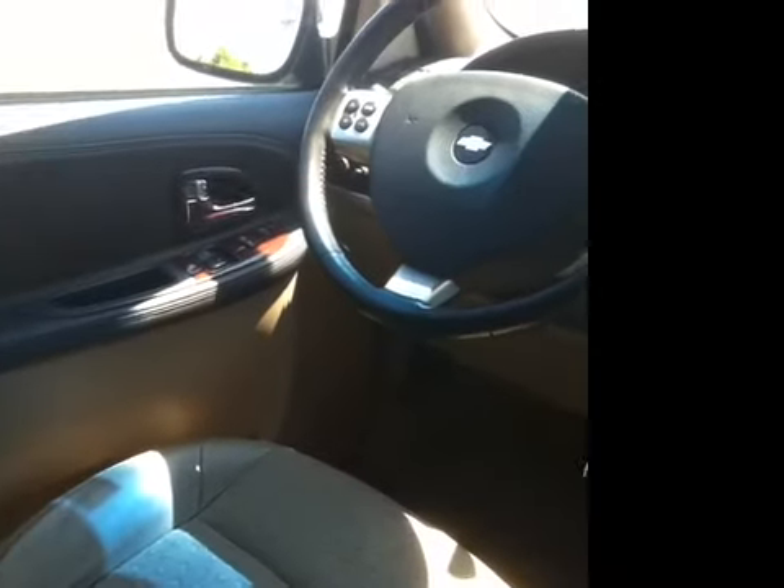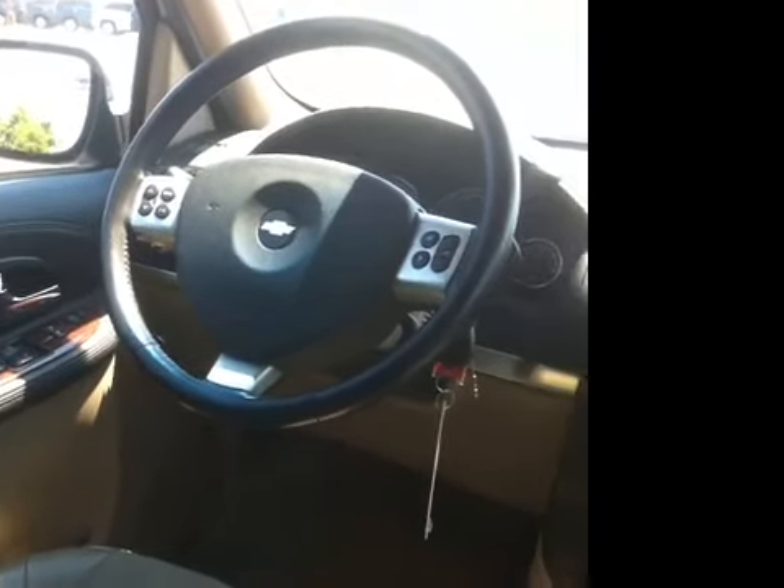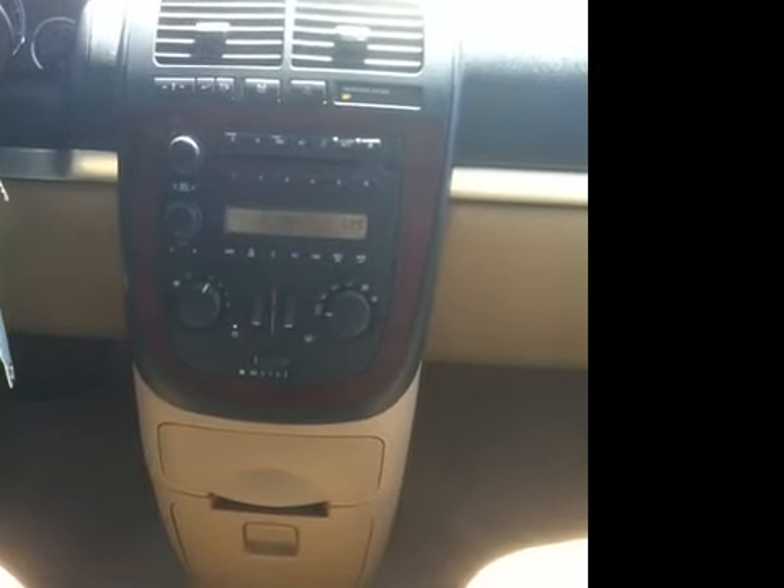In addition to power windows, locks and mirrors, there's a power driver's seat, leather-wrapped trim, combination leather seating, leather-wrapped steering wheel with stereo controls, we've got cruise control, and an AM-FM CD stereo.